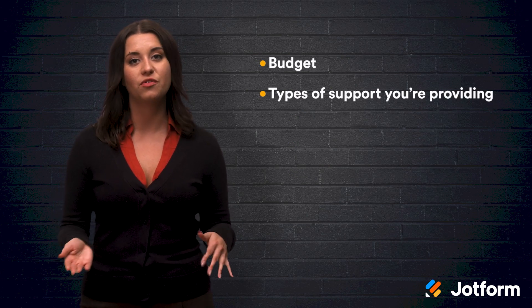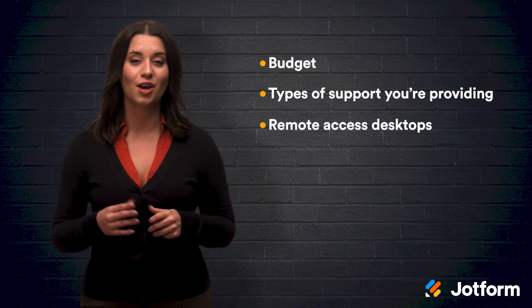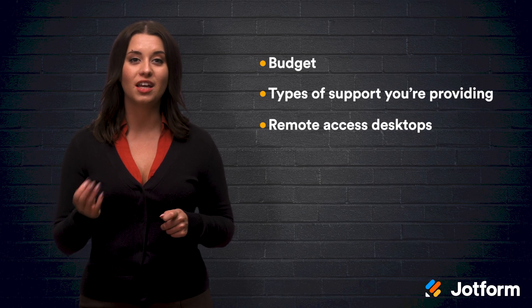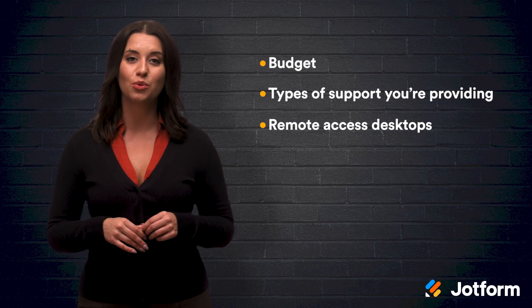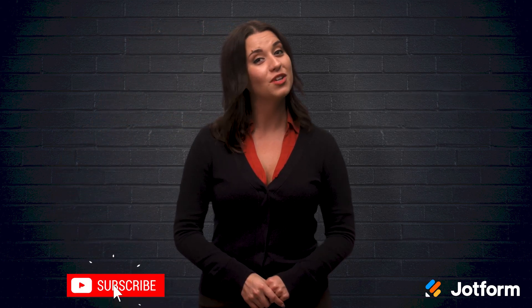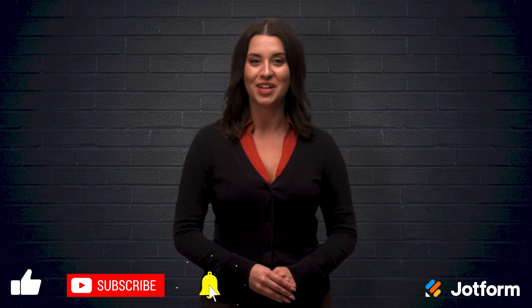When choosing your remote access tools, it's important to consider your budget, the types of support you're providing, and the possible use of remote access for desktop machines. Overall, remote access tools can be an excellent way to better support your employees when working from home. Thanks for watching. I hope that this video was helpful to you. I'm Alex here for JotForm, and I'll see you next time.